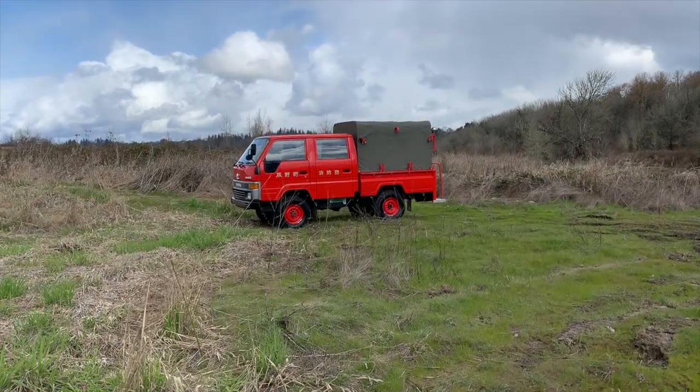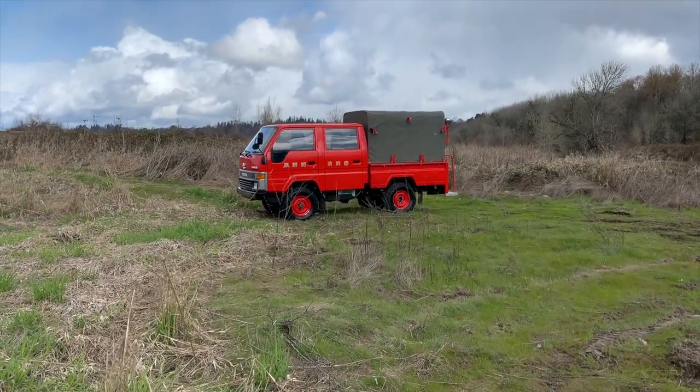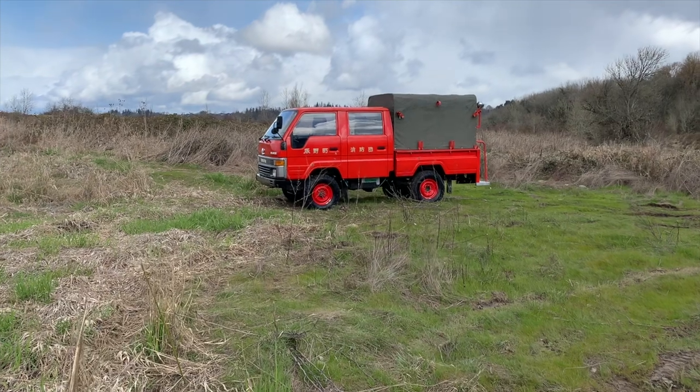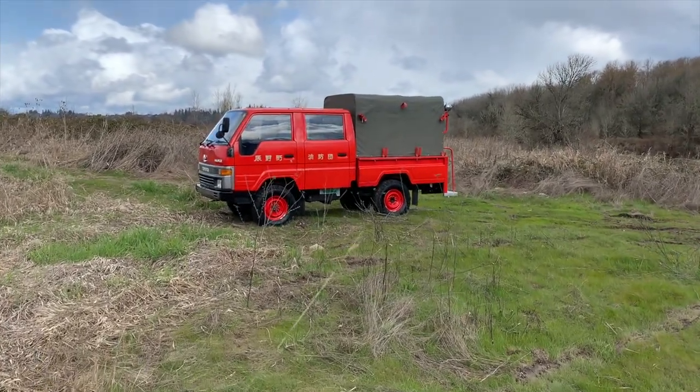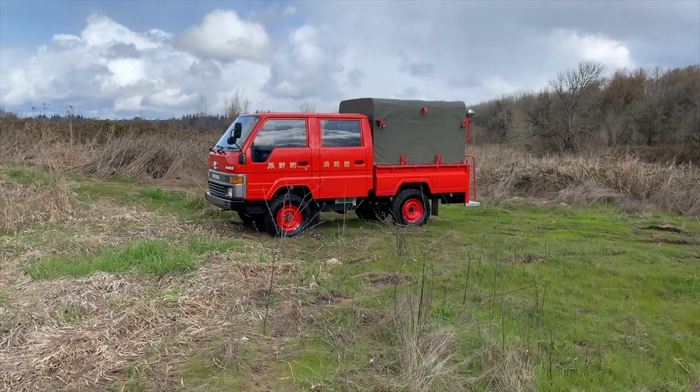Hey, what's up y'all, Danny from Van Life Northwest coming to you today with this 1989 Toyota HiAce fire truck. This fire truck is LH85.